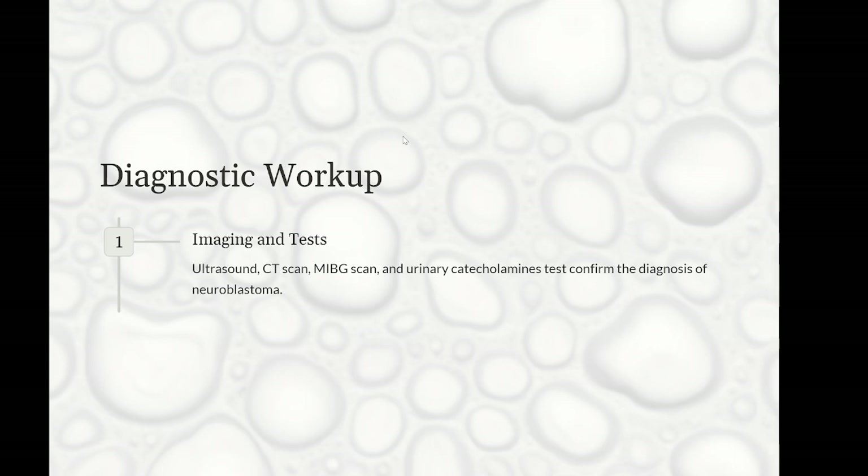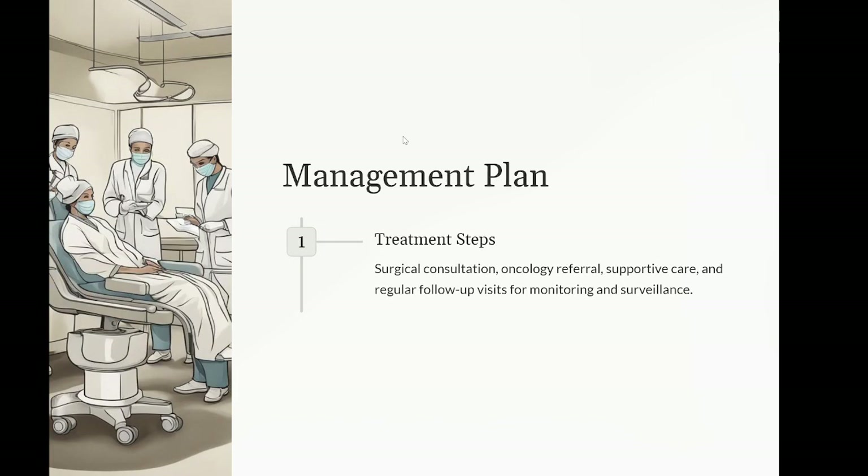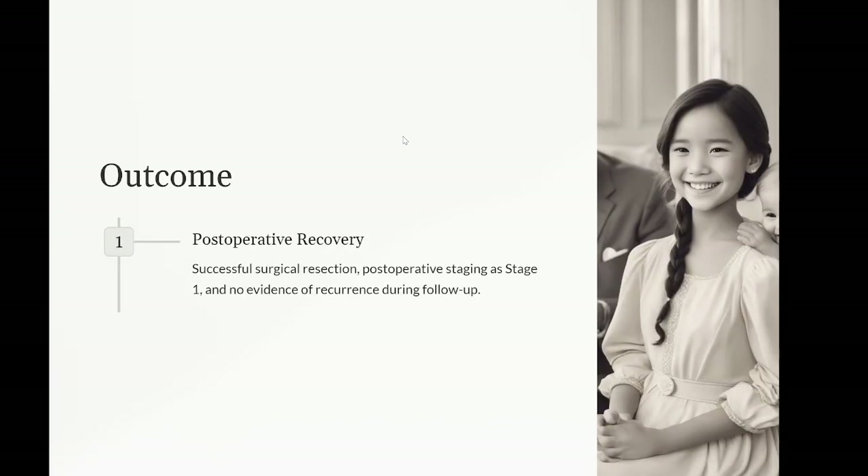Assessment: a three-year-old female presenting with an abdominal mass, intermittent pain, and systemic symptoms diagnosed with localized neuroblastoma based on imaging, elevated urinary catecholamines, and biopsy. Management plan: one, surgical consultation for resection of the primary tumor — complete surgical excision is attempted considering the localized nature of the tumor. Two, oncology referral for postoperative evaluation and determination of the need for adjuvant therapy based on final staging and risk stratification.